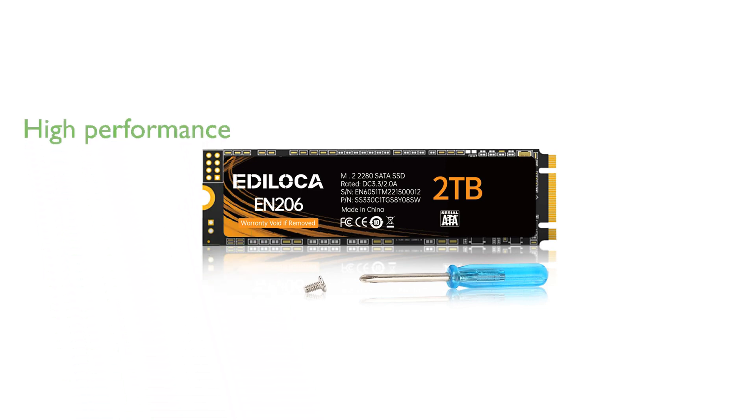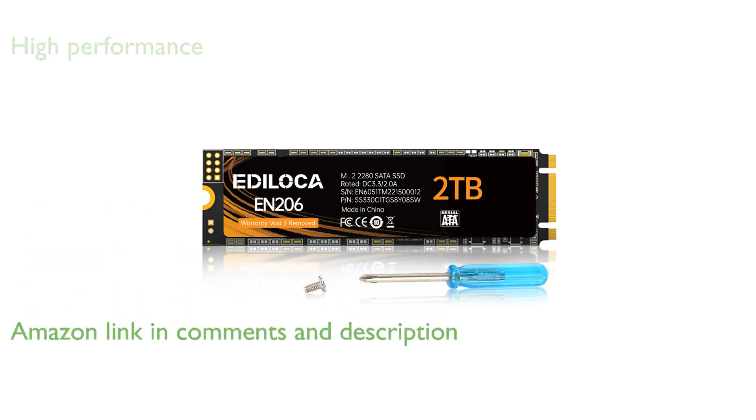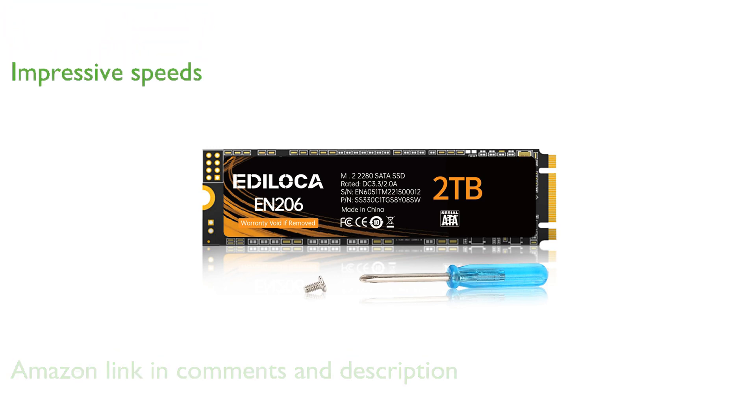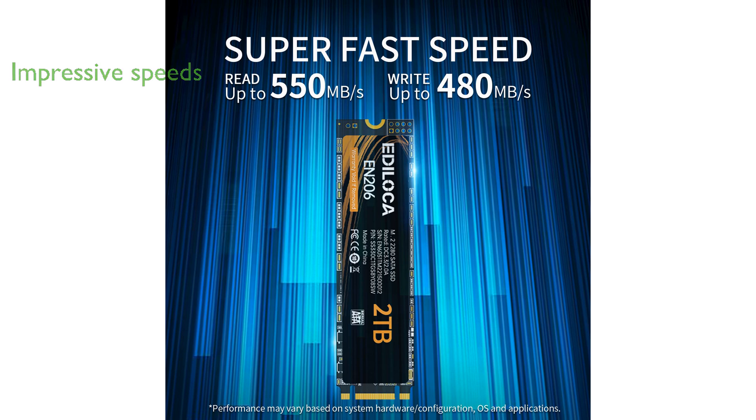The Edeloka EN206-2T M.2 SSD is a high-performance solid-state drive that significantly enhances your computer's boot and program execution times. With sequential read speeds of up to 550 megabytes per second and write speeds of up to 480 megabytes per second, it offers impressive transfer performance and stability. Its compact M.2 2280 form factor and caseless design make it an ideal choice